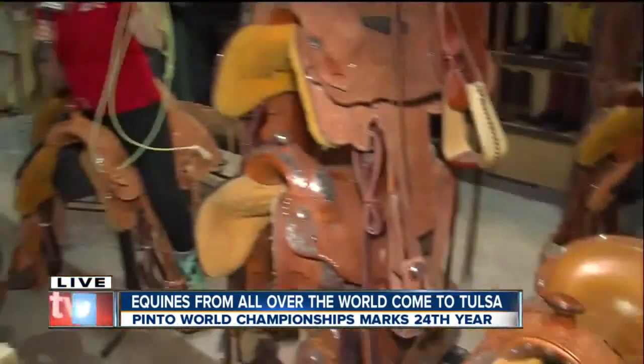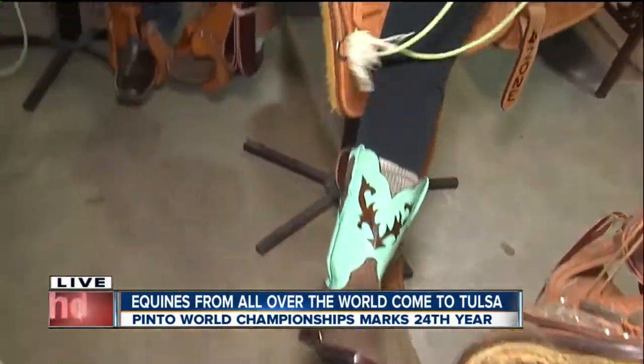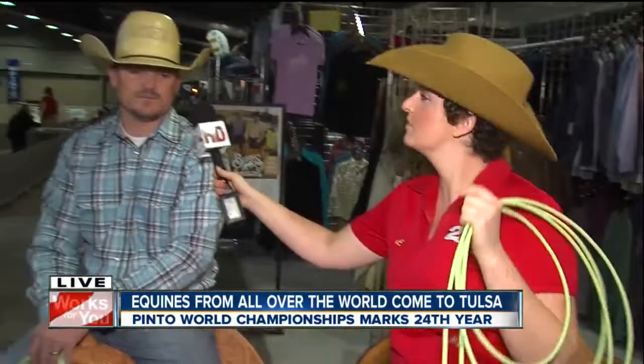Now, if you see my get-up, look at these snazzy boots here — this is pretty awesome. Is this all custom made? Yes. At Burns, we do custom saddles, custom boots, custom hats. We have our own line of boots, our own line of hats, and so we do everything custom as far as the Western world goes.